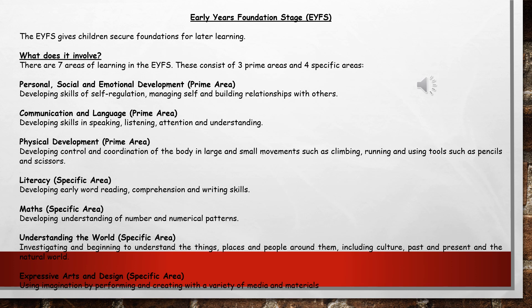While your child is in reception they will follow the early years curriculum, which is known as the Early Years Foundation Stage or the EYFS. There are seven areas of the EYFS: three prime areas, which can be brought into any other area at all, and also four specific areas.